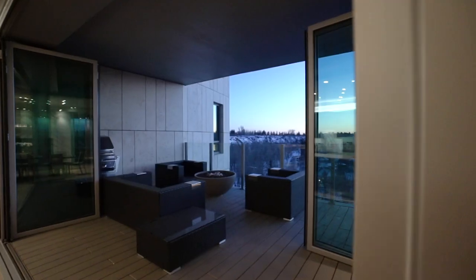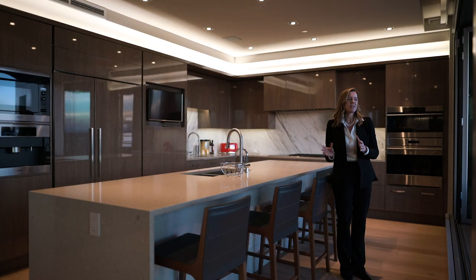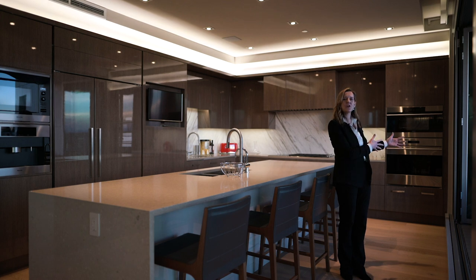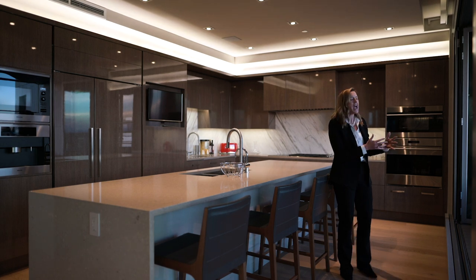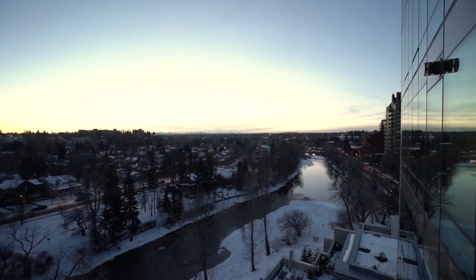We also have an incredible opportunity to bring the outside in. We've got these nano walls that are unique to this particular suite, so you can literally open up your entire wall off your kitchen and bring that whole outdoor experience inside while you're entertaining your family and friends.